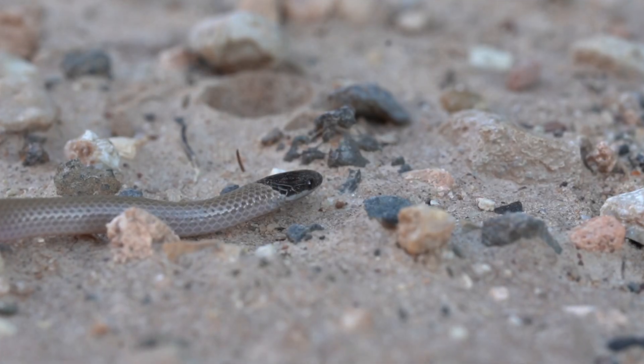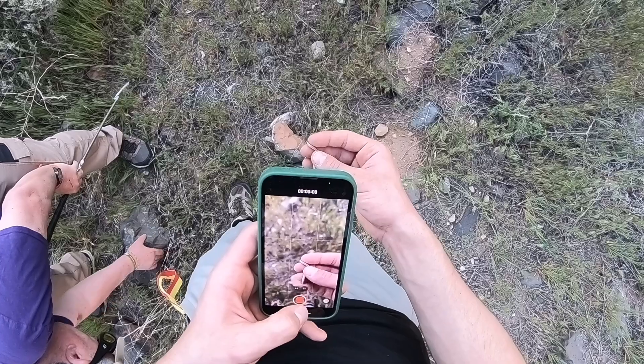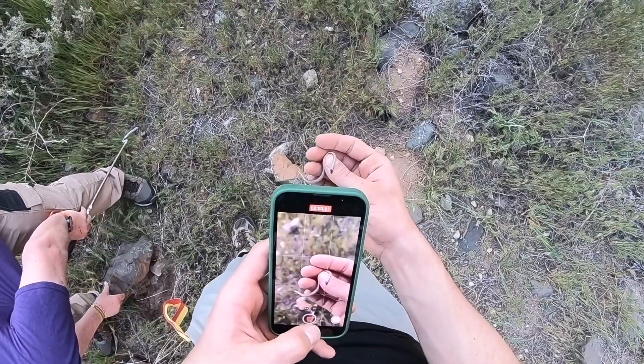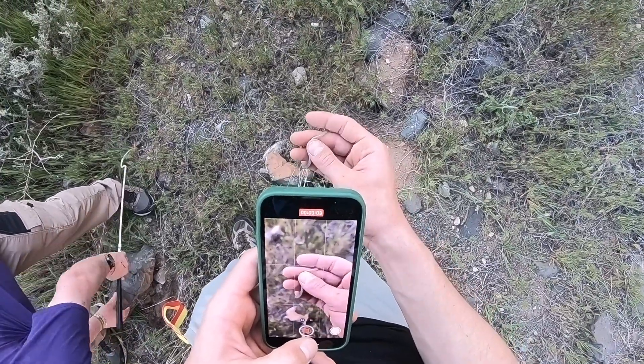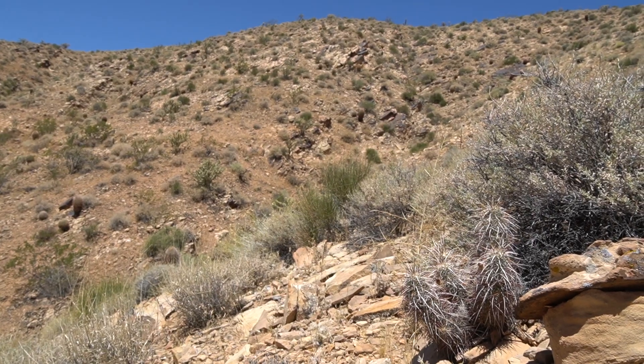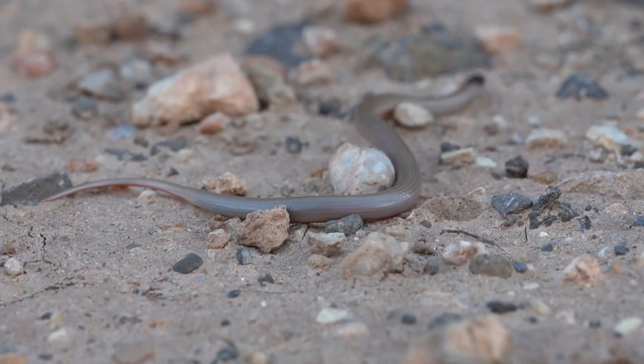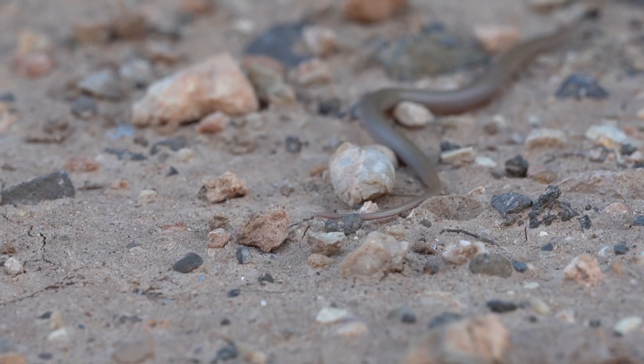Thank you so much for taking the time to educate yourself on the Smith's black-headed snake. I'll see you guys next time with possibly an even cooler snake. This species can actually be fairly findable if you were looking at an area with plenty of moisture at the right time of year, much like I did here. However, they've also been known to be found in areas far away from moisture and even harsher climates than the deserts of southern Utah. Therefore, I plan to search for more of these little snakes elsewhere.